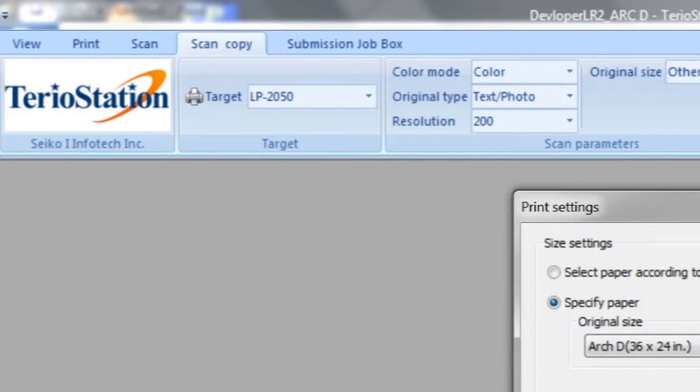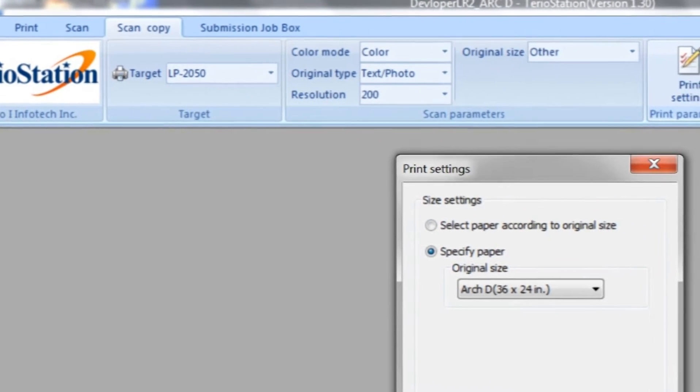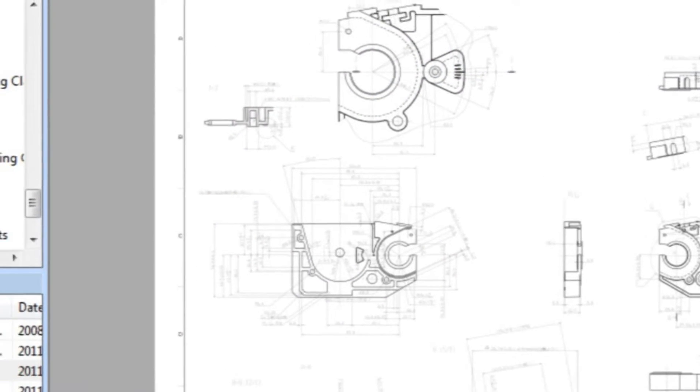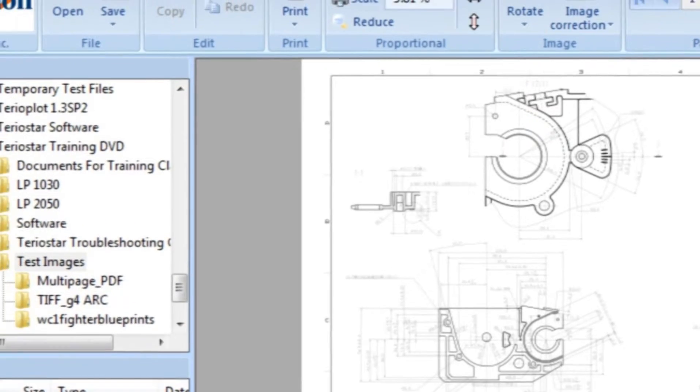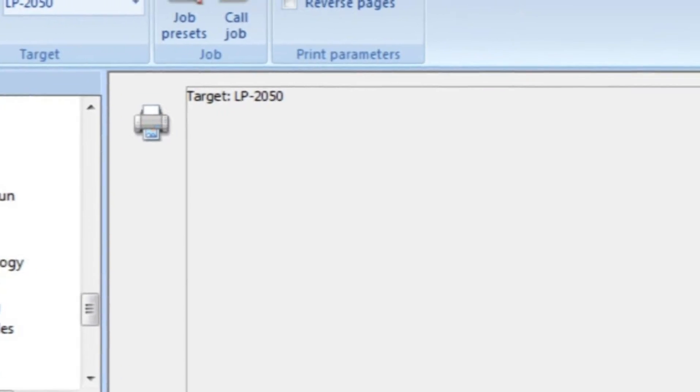TerrioStar models include TerrioStation, a comprehensive software suite that allows you to view, resize, print, scan, and copy. It supports true drag-and-drop file management, file preview, full-featured print queue, batch PDF printing, and multiple printer support.